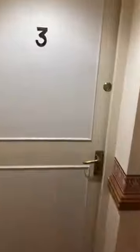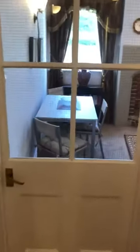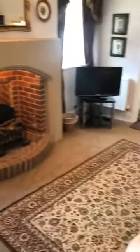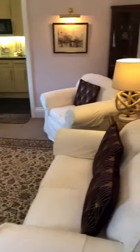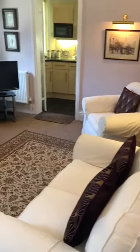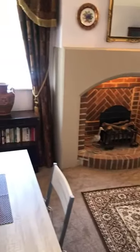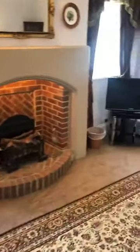Here we are. We're going to start off in the lounge. As I mentioned, it does come furnished. Water, sewerage, and Wi-Fi are all included. It's on an electric meter, and you will have to pay council tax. TV licence is also paid.